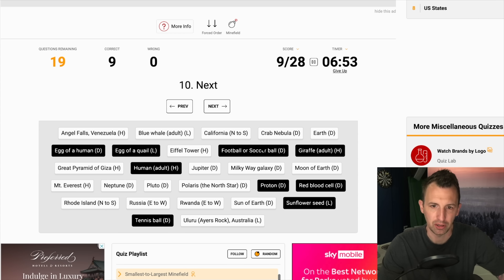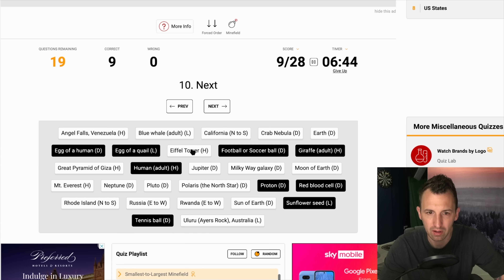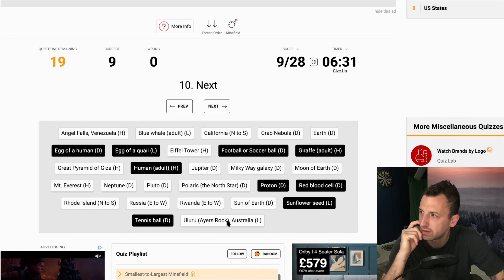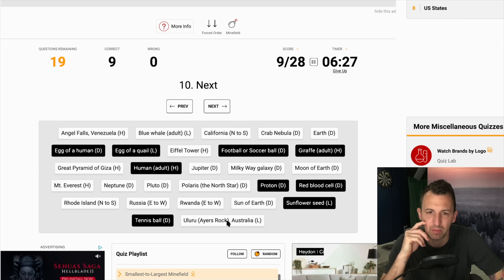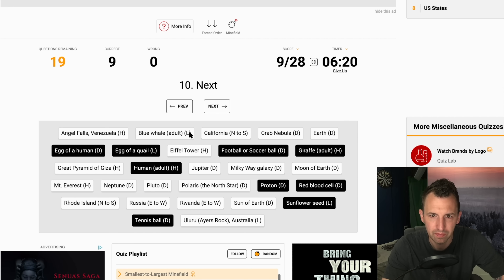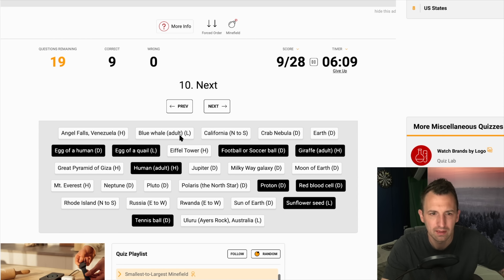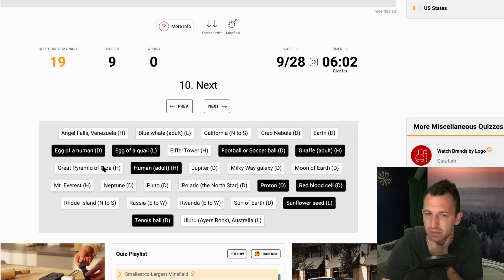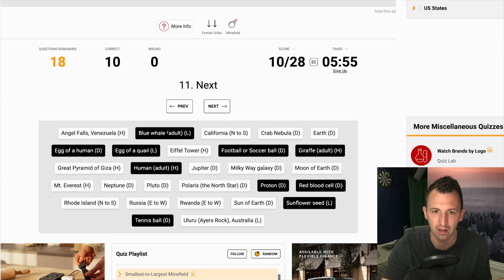Now we have an issue because the blue whale is obviously massive, but the length of the blue whale, the height of the Eiffel Tower, and the length of Ayers Rock — I know Ayers Rock is big but is it longer than the Eiffel Tower is tall? It's got to be, yeah. So that's bigger than the Eiffel Tower and the blue whale. I'm going to go blue whale here. If you stand a blue whale up, is it taller than the Eiffel Tower? It can't be. And then the Great Pyramid of Giza as well. I'm going blue whale — bingo. I'm going Eiffel Tower.